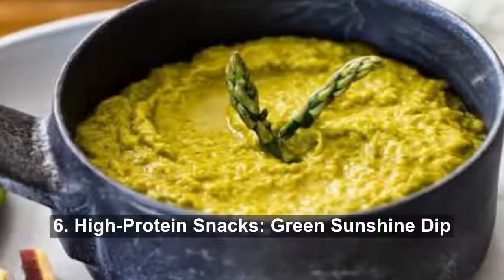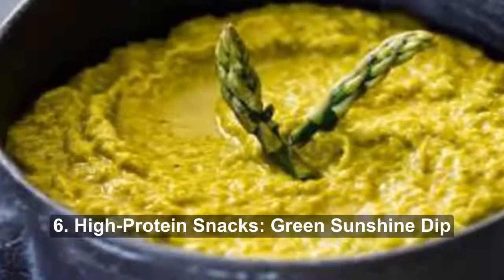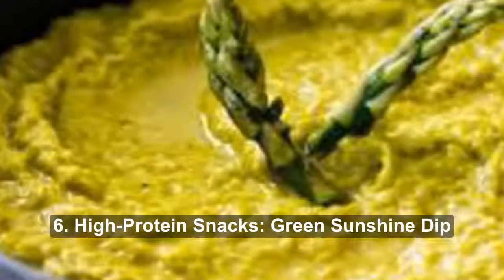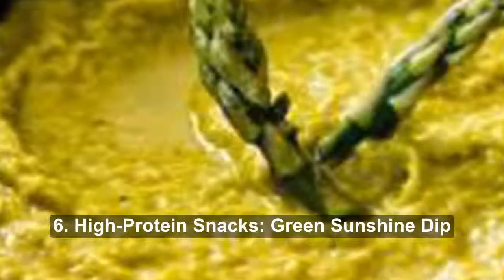Number 6: Green Sunshine Dip. The 11 grams of healthy fats in Happy Healthy Life's dip team up with the ample protein to keep you full for hours. Scoop up a serving with a handful of vegetable slices.